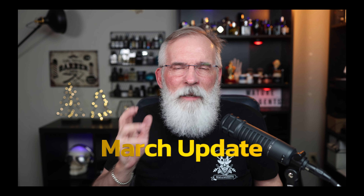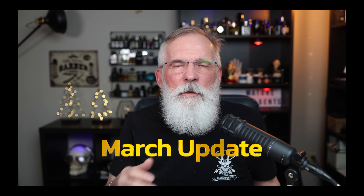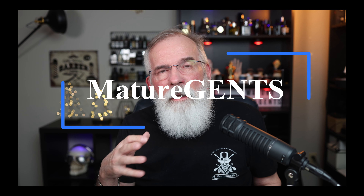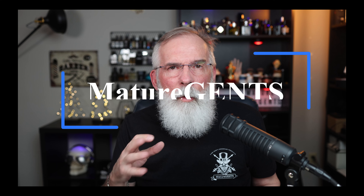Hey guys, I'm Bob from Mature Gents and I'm here to give you a little update on some of the new things that have come into the store, some of the things that are coming, and some of the projects we've been working on.